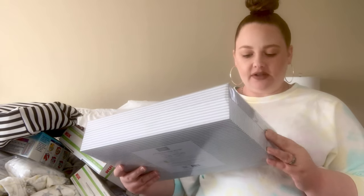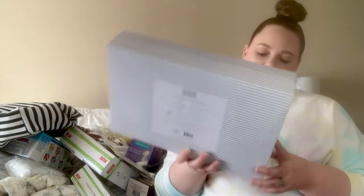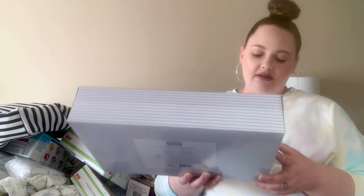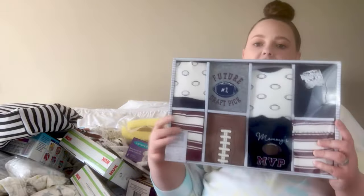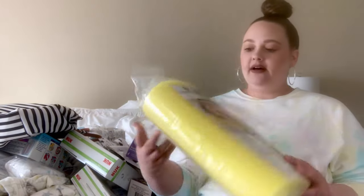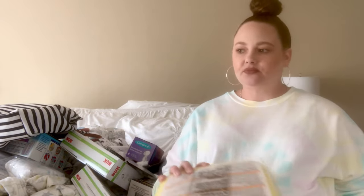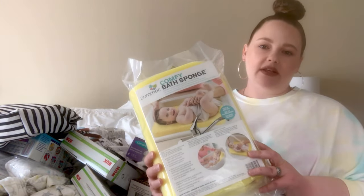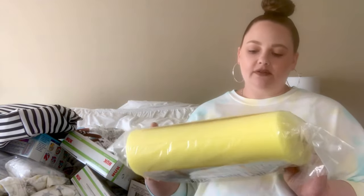I also have this clothing set — I forgot it was back here. It has two different sets of outfits, eight pieces total: zero to three months and three to six months. Each size comes with a hat, a onesie, a pair of pants, and a matching bib. This was a gift. I also have this bath sponge for baby baths — I've always used these with my other children, and it's just nice to have them sitting on the foam. It's comfortable.